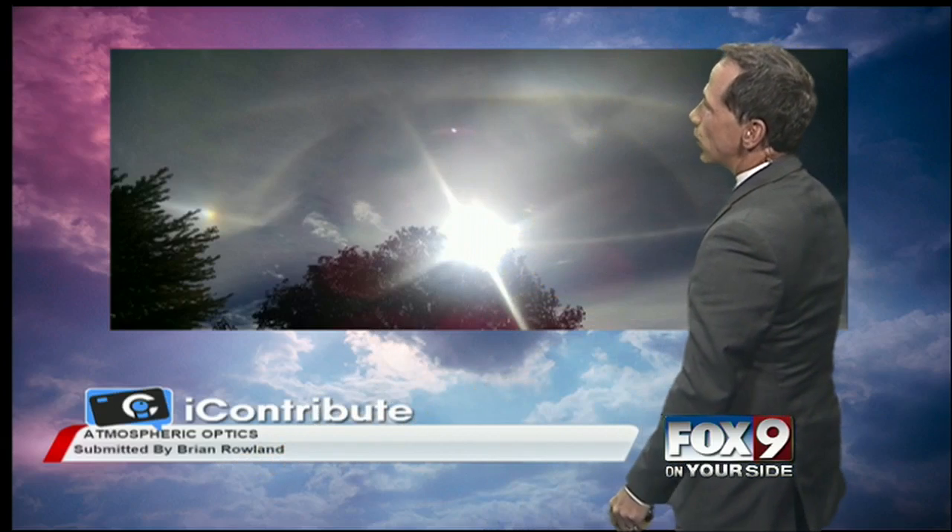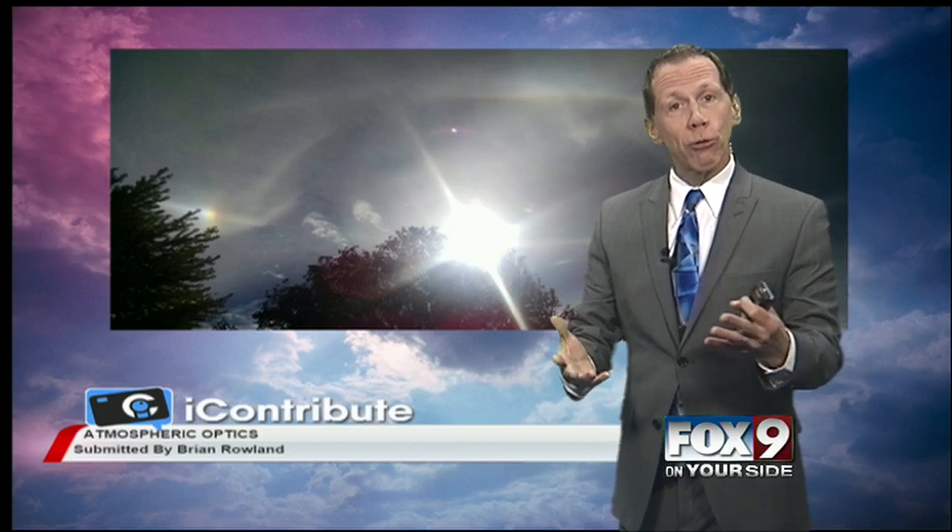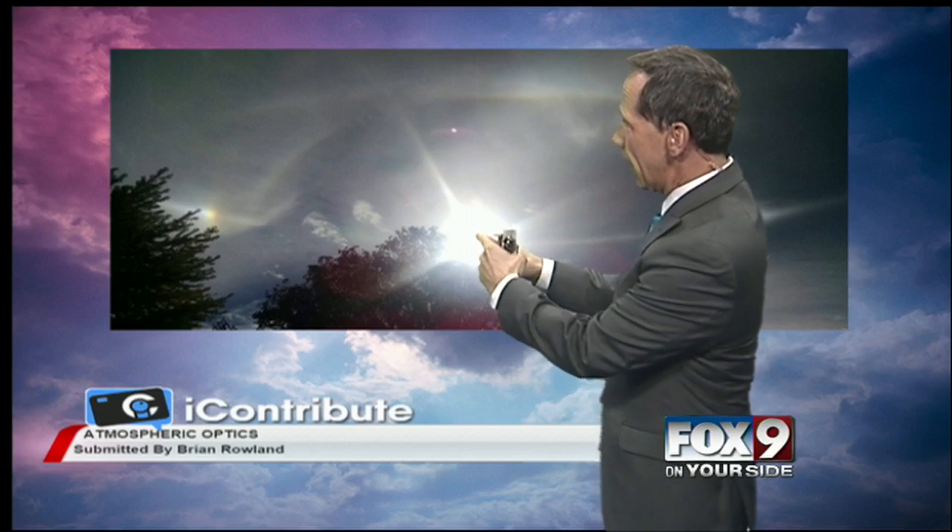Here you see the sun in the middle, and you see this circle. Many times we've seen a circle around the sun — that's what we call a halo, a 22-degree halo. The angle from us to the sun, out to here, is a 22-degree angle. There's also a 46-degree angle halo that can form as well.